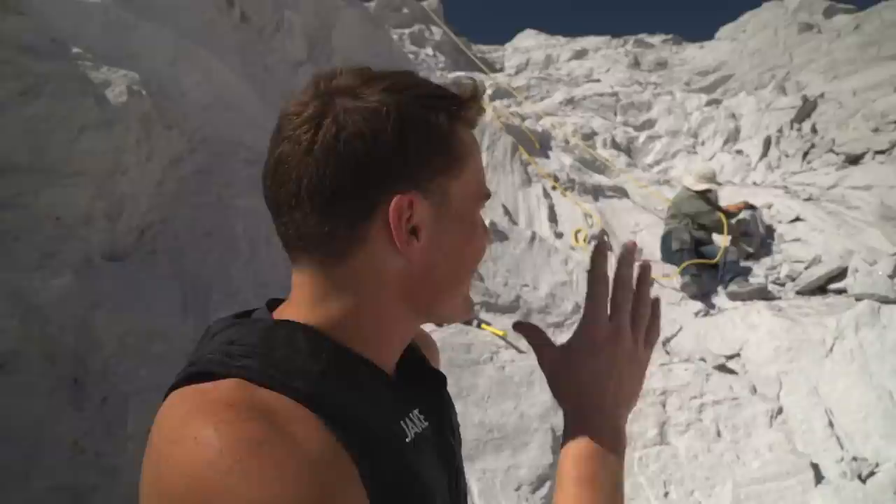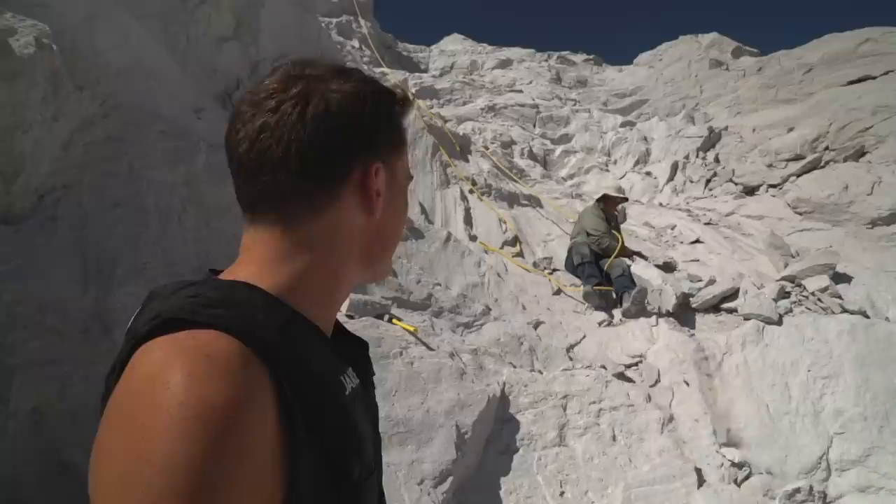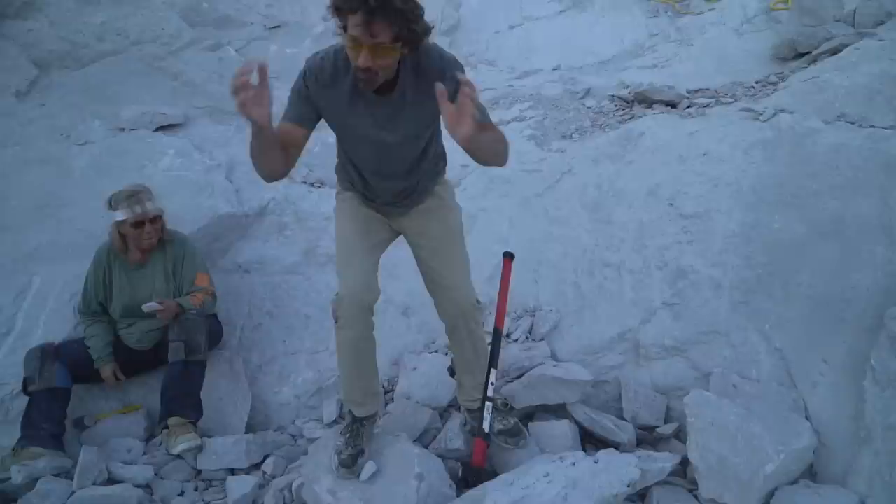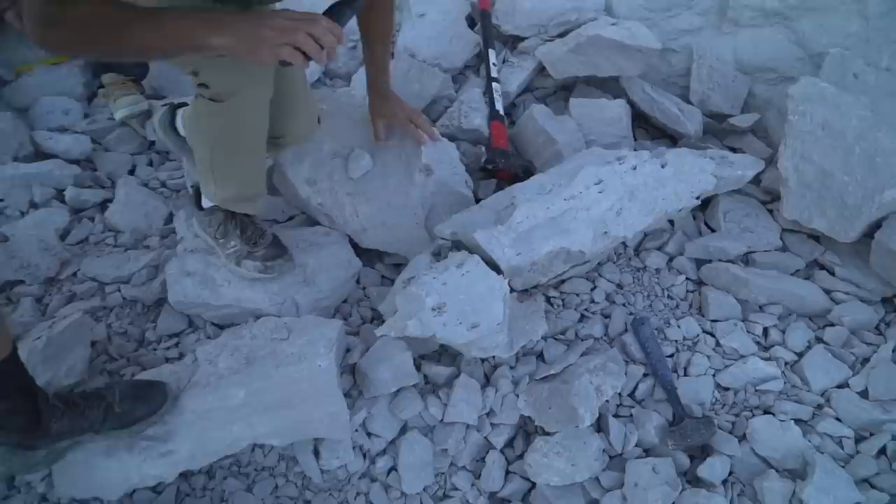We have Ronda right here on the side of the cliff — she's pulling down what I think is the best cluster of topaz crystals we've seen yet. They're all filled inside this rock. We're going to take a sledgehammer, open this thing up, and hopefully find some great ones in there. She's bringing this down single-handedly, doing a good job. There it goes — oh, check it out, it's just sitting there!